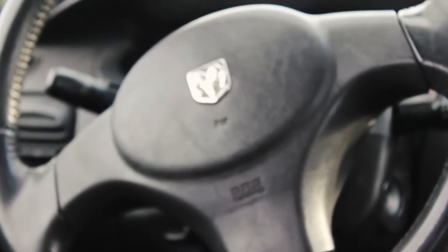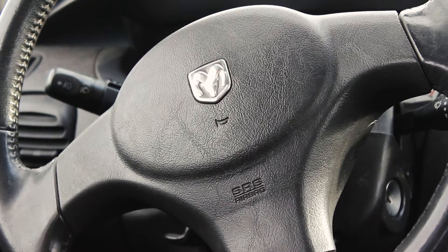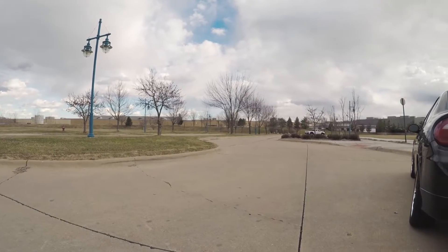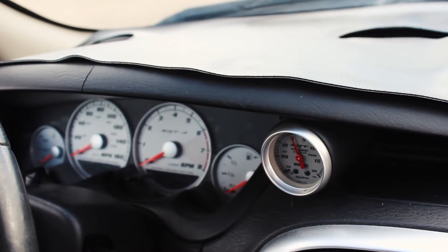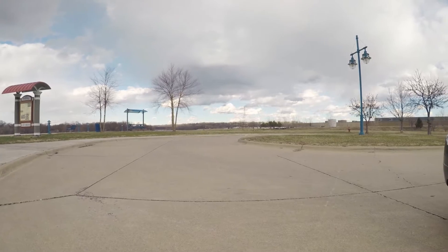They're all five-speed manuals and they should shift fine. Third gear is a known issue with these cars, so that is something to look at if you're considering getting one. Other than that, they don't really have a ton of other problems until you start building them and making real power.